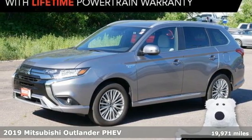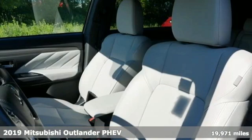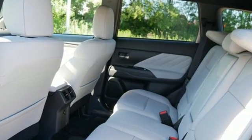Here's a certified 2019 Mitsubishi Outlander PHEV. Expect nothing short of greatness in this smart, stylish and eco-friendly crossover utility vehicle. A great vehicle is comprised of great features like these.